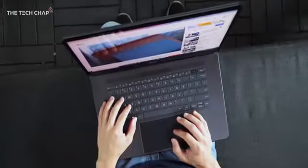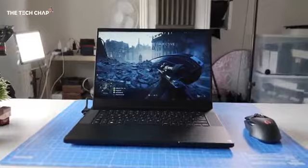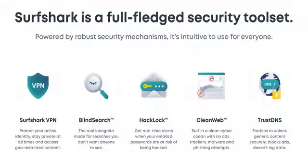Hey guys, I'm Tom at TechChap and when it comes to buying a new laptop, there's a lot to think about and it all gets very complicated very quickly. So hopefully these tips will make things a little bit easier when it comes to buying your next laptop. I've also put links to some of my recommended models, which I'll keep updating over time, in the description below.